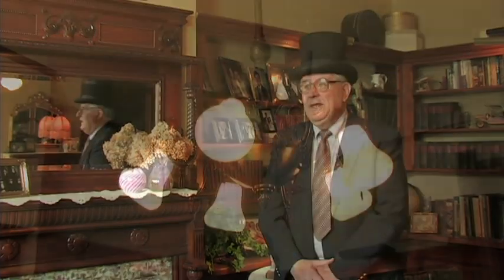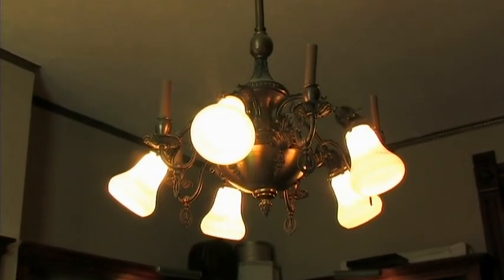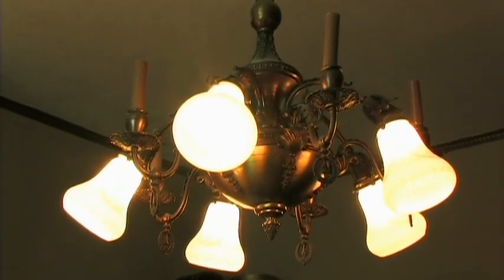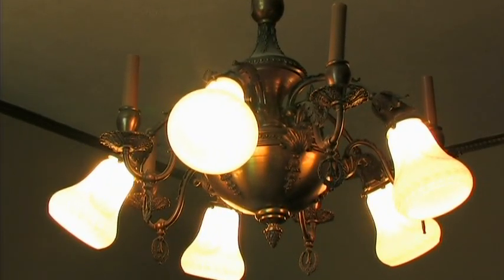Within the family's parlor they also have a chandelier that utilizes both electricity and gas. Because gas was more readily available than electricity for most of the day, you could use either. So the front parlor was for guests and the upstairs parlor was for family.